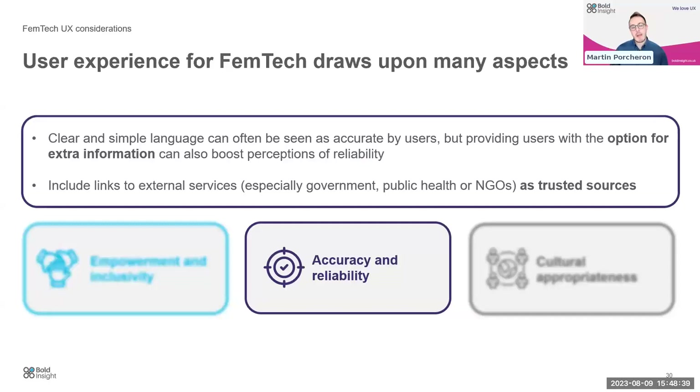Accuracy and reliability: clear and simple language is often seen as accurate and trustworthy by users, but we still want to provide extra information to help boost their perceptions of reliability. People trust certain sources for information — in the UK it would be the National Health Service; other countries have public health providers or NGOs that act as trusted sources. So you provide your information and say, 'you can verify it in this way as well.'